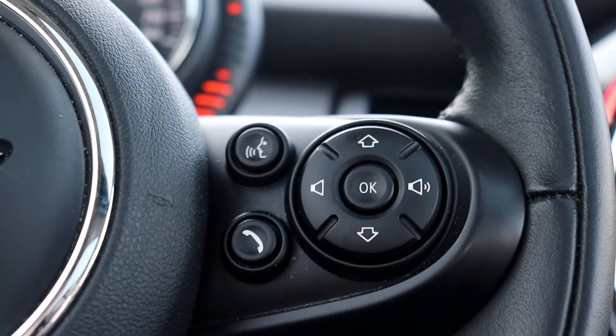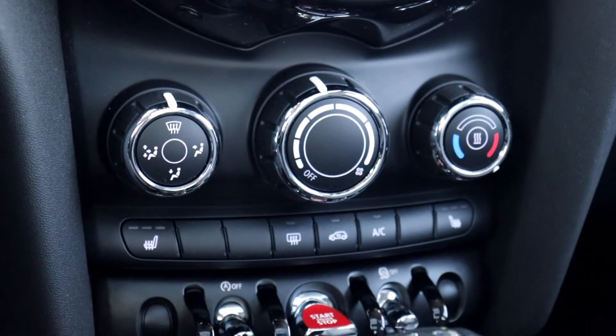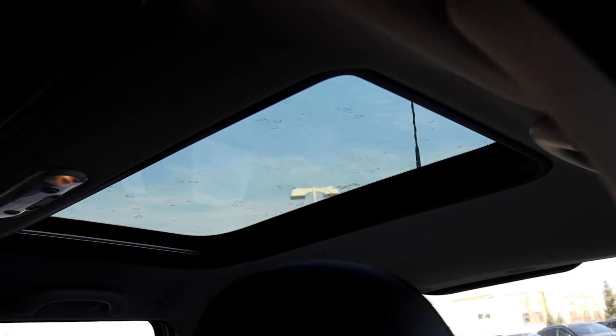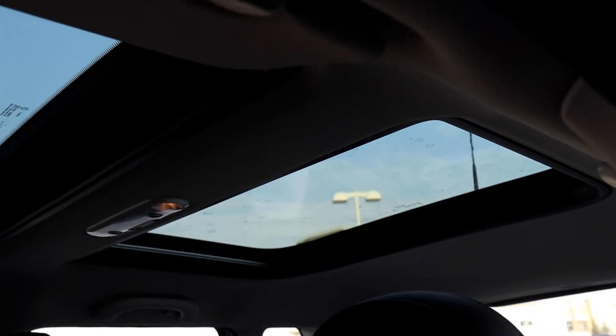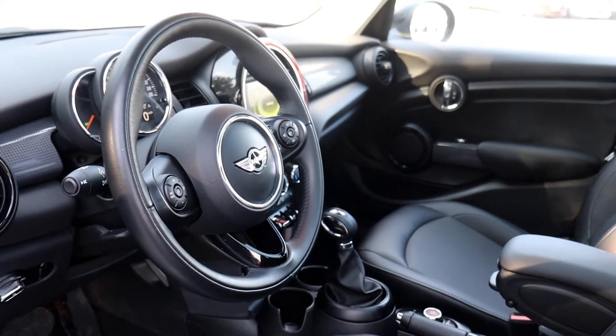This vehicle has steering wheel audio and Bluetooth controls, heated seating, push to start engine, leather seating and a leather steering wheel, and a sunroof for both the front and rear passengers. It has been fully detailed, so come check it out here at Village Nissan.